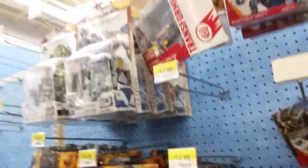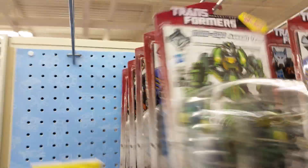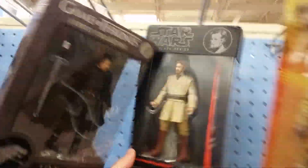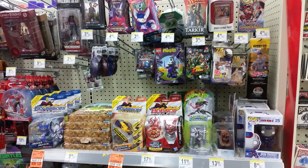They don't have the new turtle man here though. Looking at some of the transformers — I don't really have anything new, I think we've got all those that we need. They haven't got Combiner Wars yet.